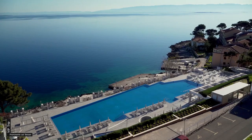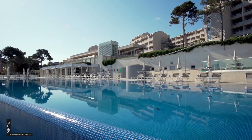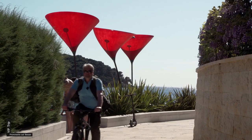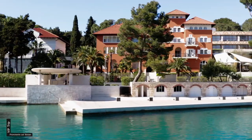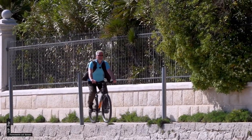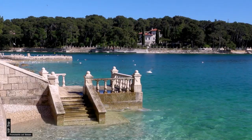Mit mehr als 200 Sonnentagen im Jahr ist die blumen- und pinienreiche Insel Lošinj einer der sonnigsten Plätze Europas. In den 1890ern entdeckten Adelige aus Österreich-Ungarn die Insel als Urlaubsziel und als Kurort für Atemwegserkrankungen und Allergien. Von dieser frühen Blütezeit zeugen noch heute zahlreiche Villen und Sommerhäuser.